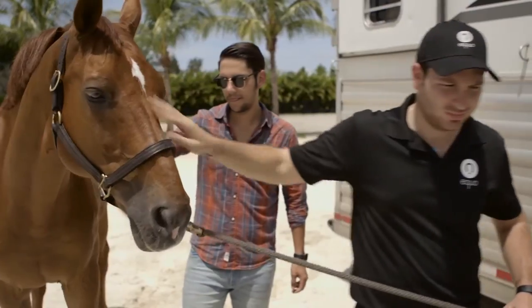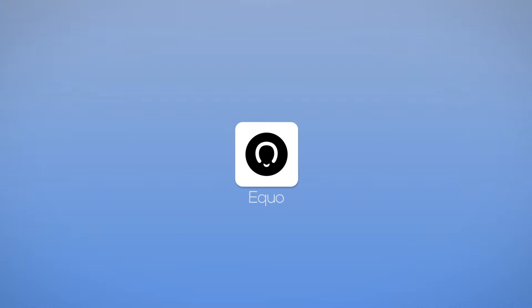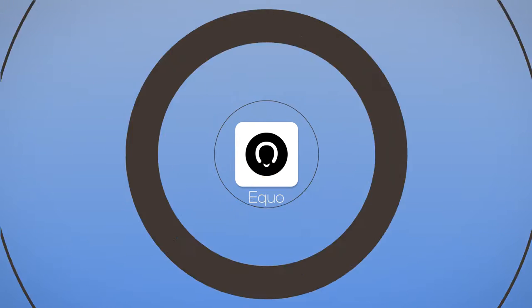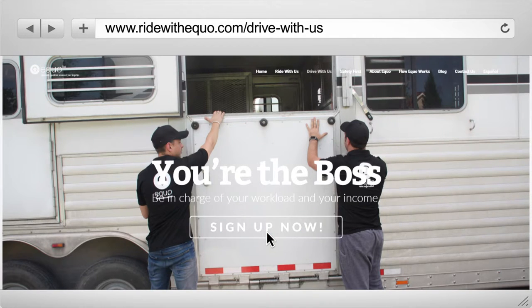Equo is a simple and safe app that makes it easy to earn money with your trailer. You can drive and earn as much as you want, because with Equo, you're the boss. It's really simple — you just register on our website, and one of our associates will walk you through the application process.